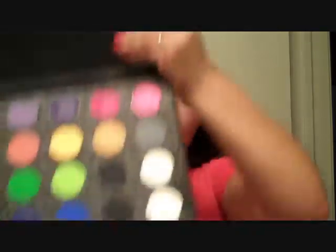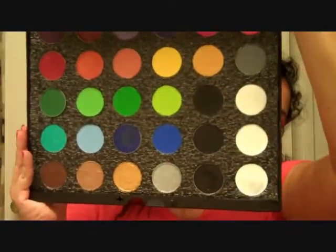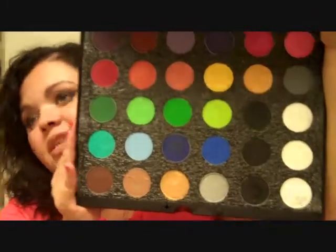Here it is — this is the 30 piece sampler Paradise palette. And it opens up like a laptop. It has every color of the rainbow, three whites and three blacks, which if I had my choice I would have changed that, but that's what it comes with.